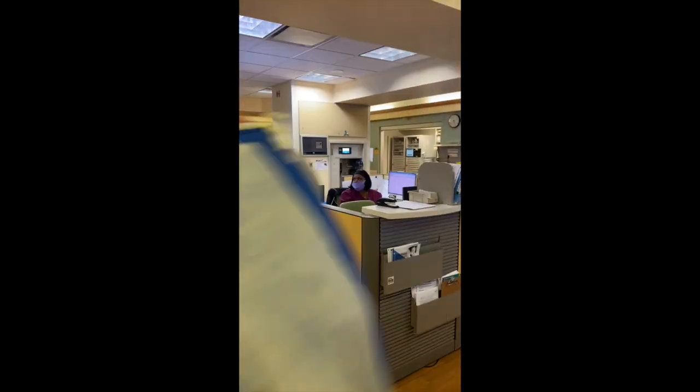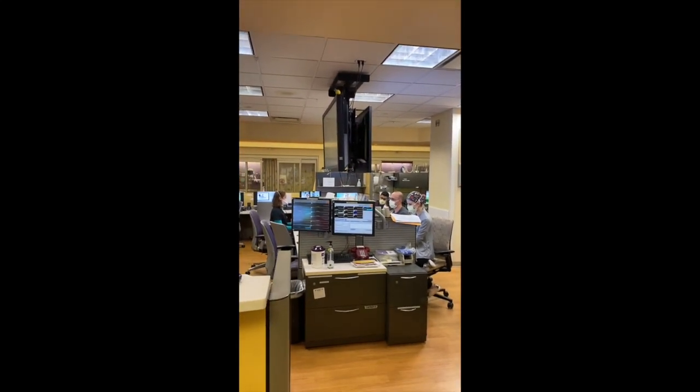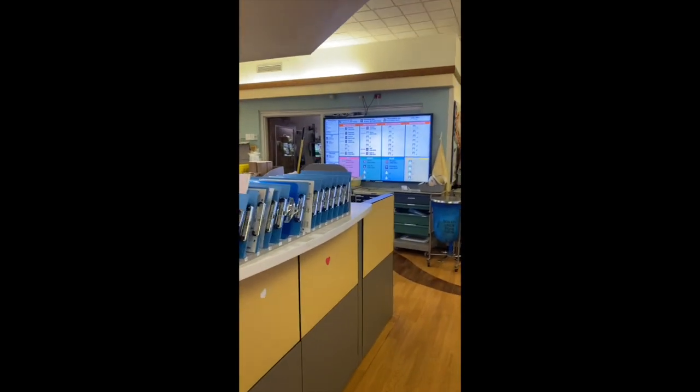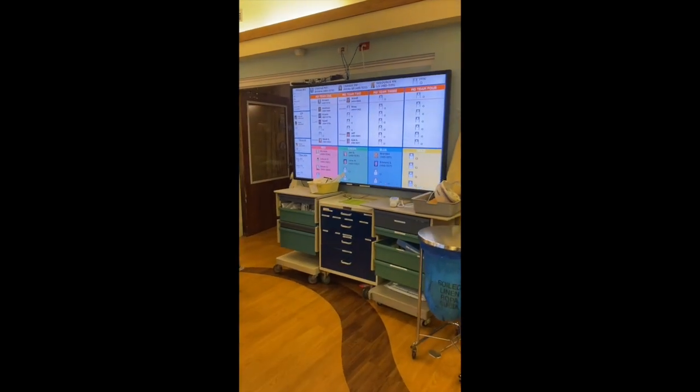The nurses sit here as well. This is where our health unit coordinator sits, and we all collaborate. That's our main board in the center, which has all of our patient information on it. And our assignment board outside of room 12 has all of our teams on it.